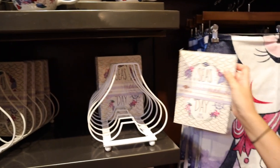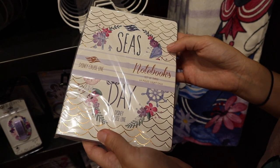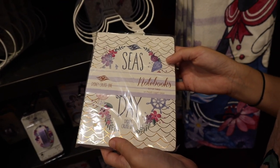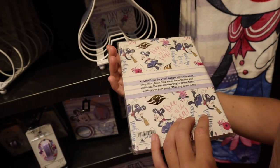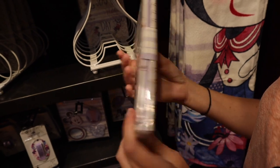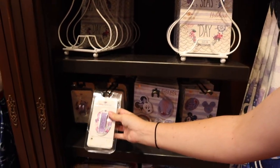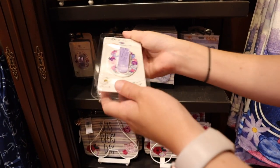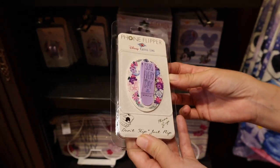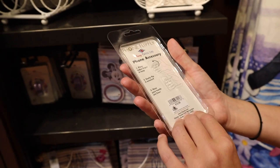And then you've got these notebooks — these are really popular right now, they're almost sold out. It says 'Seize the Day' with the Disney Cruise Line logo on the back, for $12.99. And then you've got a phone grip holder for $12.99 as well. You just slide your finger in there.